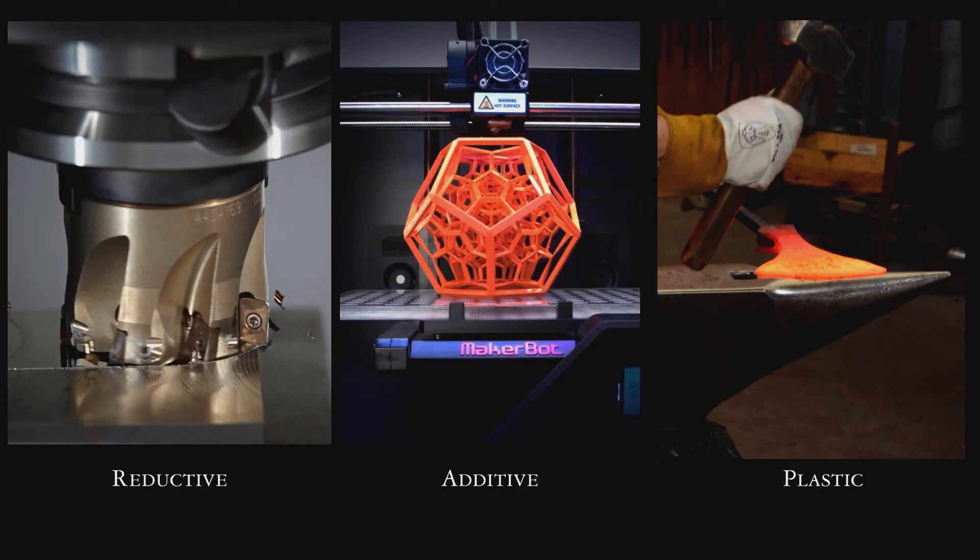But what we're talking about tonight is really what's called effectively a plastic process, where we start with a lump of material and you don't really get to change its mass fundamentally — you just get to move its mass around. Your brain has to think in a very different way to create things with forgings than it does for some of these other processes.